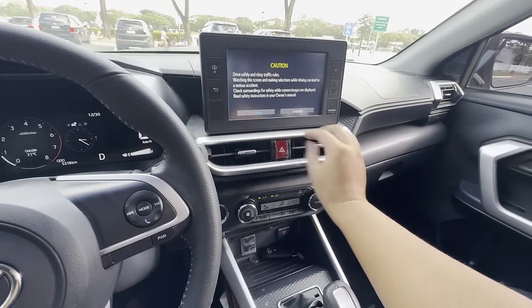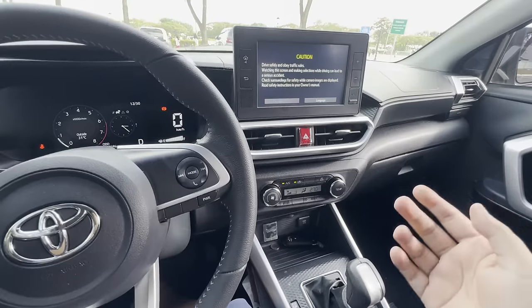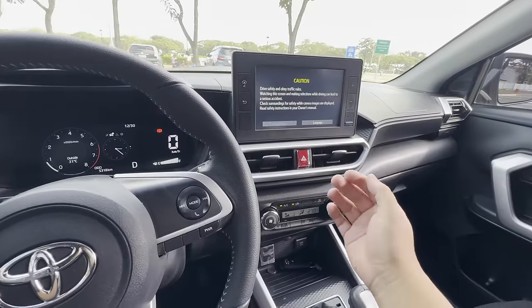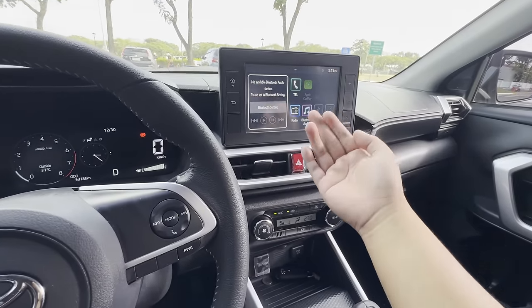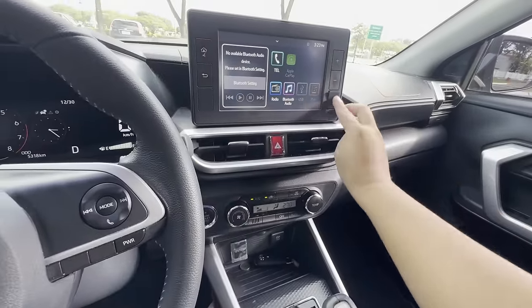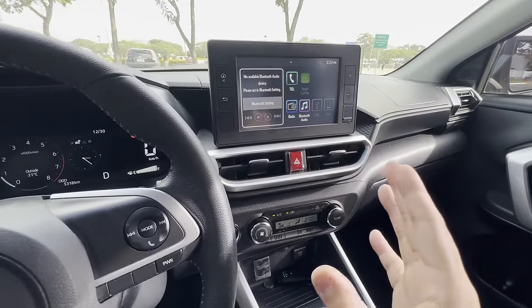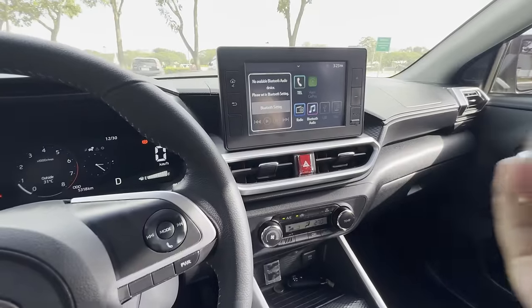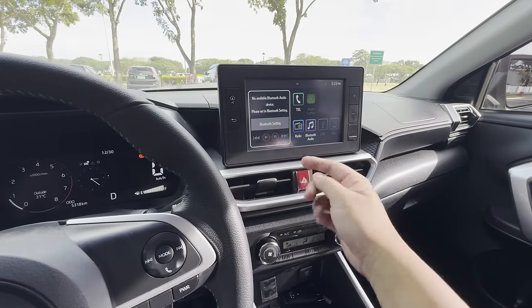The air conditioning vents are plain and simple with silver accents that highlight the overall dashboard. The infotainment system comes standard on all Toyota Raize models. You have telephone, radio, Bluetooth audio, USB input, iPod, and Apple CarPlay built in. It's remarkable that Apple CarPlay, which five years ago was only found on high-end vehicles like BMWs and Audis, is now available on the Toyota Raize for under a million pesos.